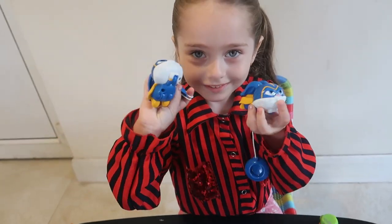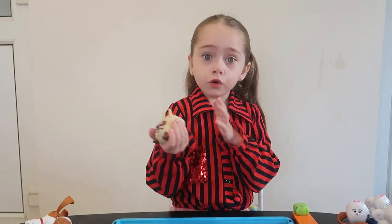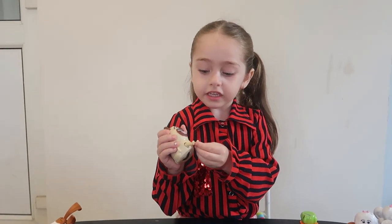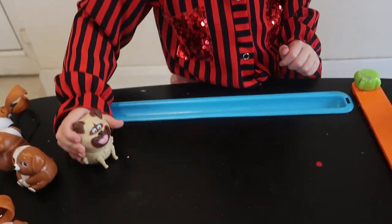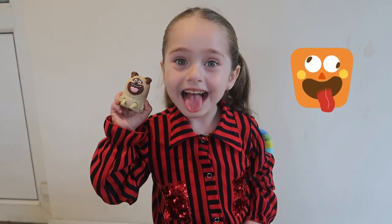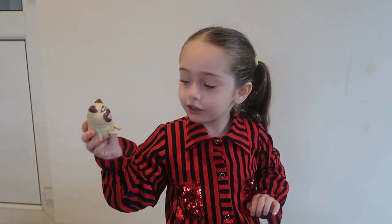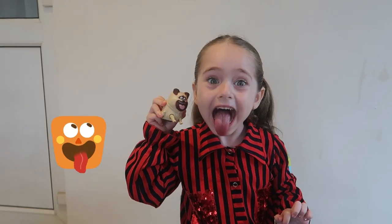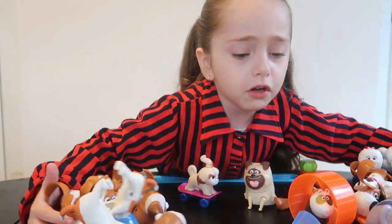But guys, next one is this — look what he can do. He can move his legs. He's happy, look! Look at this, look at his tongue. Yay guys, very good! Oh, my toys, come to me!